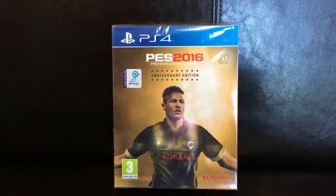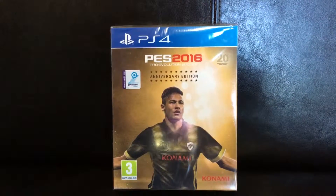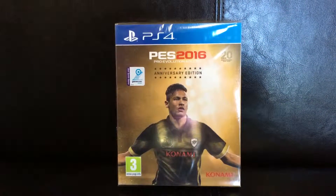Hello everyone, how are you? This is Trident. I wanted to share with you today the PES 2016 25th Anniversary Edition. I imported this one from the UK.